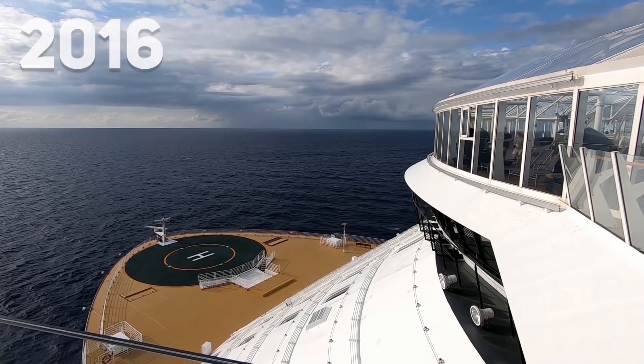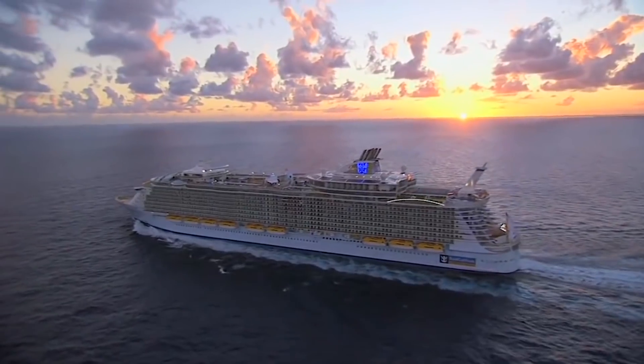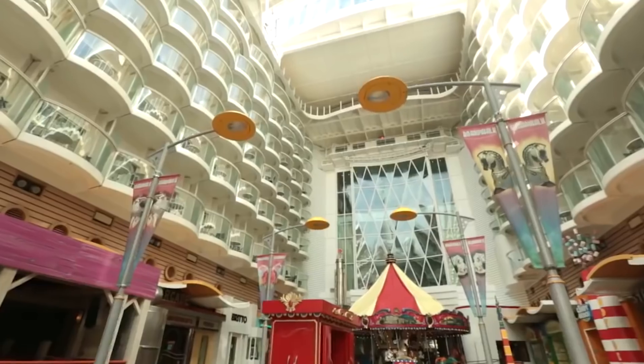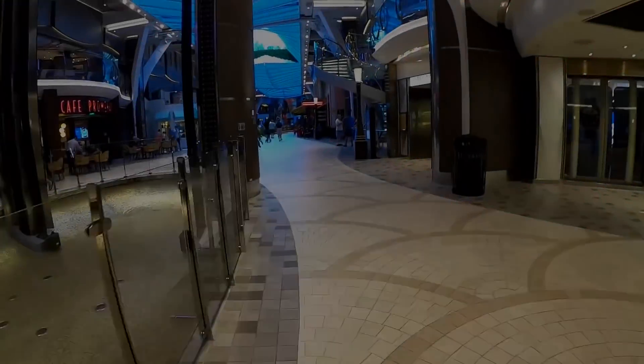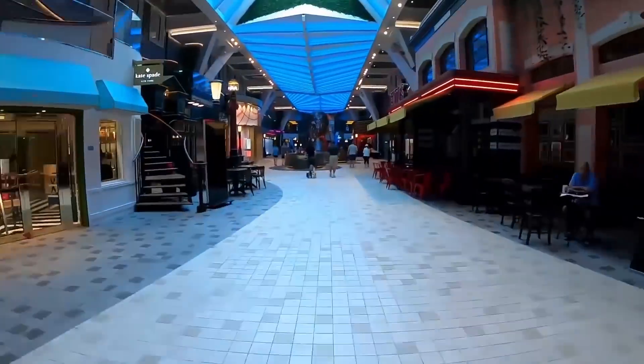Its maiden voyage was in 2016, but in the three short years since the Oasis-class ship set sail, it has become a highly desirable cruiser. The ship is divided into a total of seven neighborhoods. There's the Royal Promenade, which is a two-deck high mall that is home to bars, restaurants, and shops.